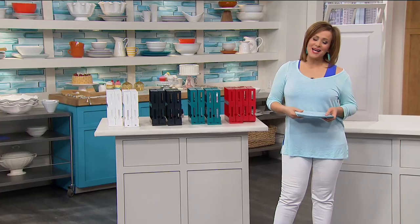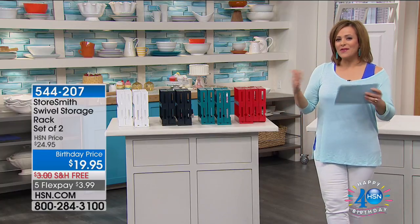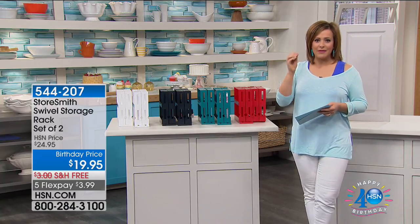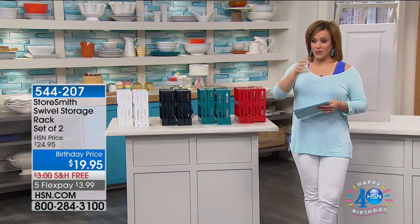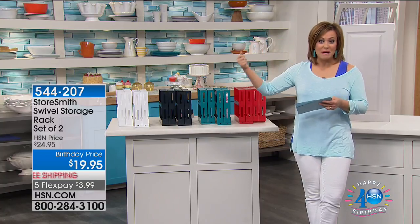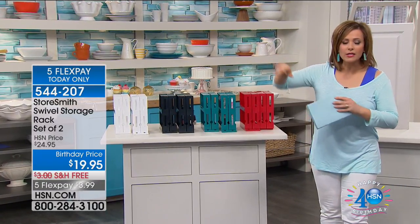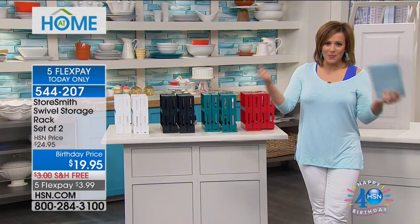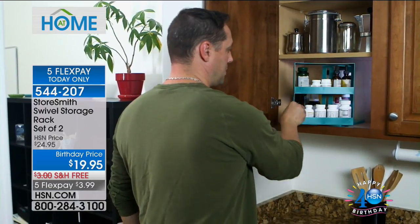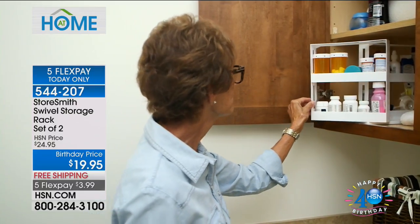Welcome back to HSN, I'm Leslie. Happy Independence Day, America! We've got wonderful solutions and really top customer-selected items for you. Every time you open a cabinet — whether it's the bathroom vanity or the kitchen spice rack — is it cluttered? Are you rummaging to find the garlic salt or the rosemary? We have a wonderful way to organize, store, and declutter. It's called the Swivel Storage Rack. Today you're getting a set of two in fun fabulous colors.